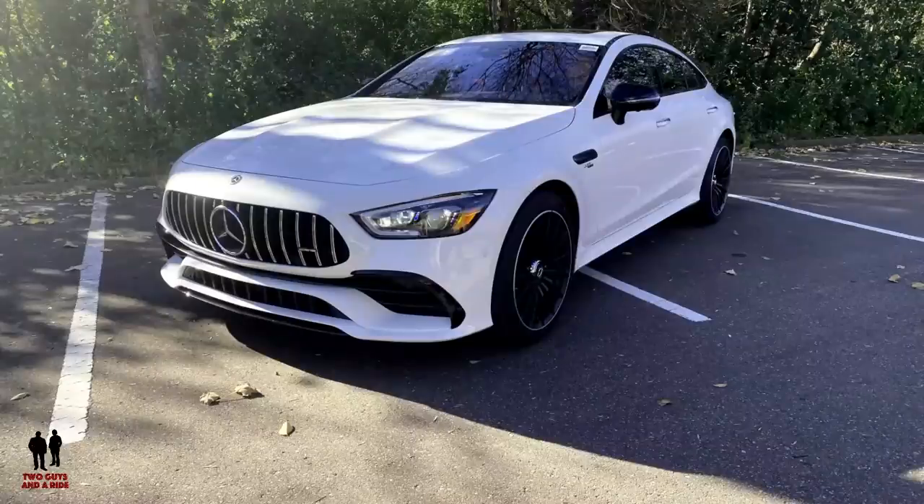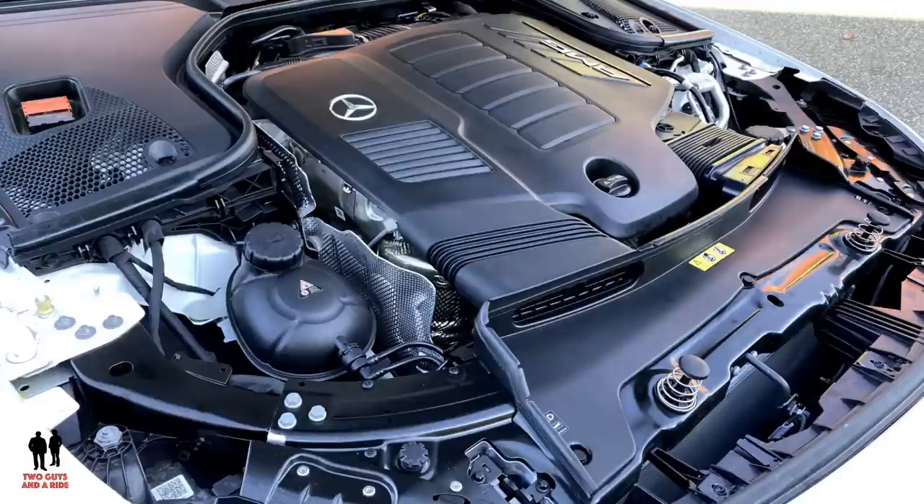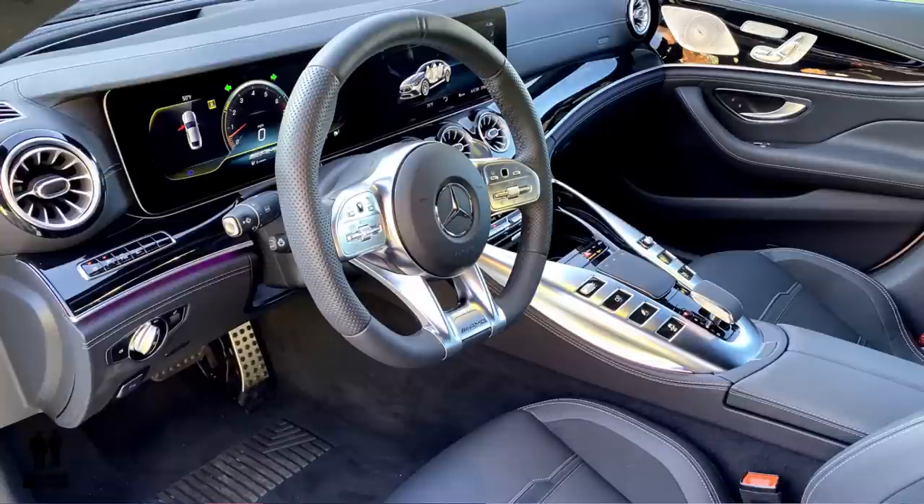The great thing is when I first looked at this car I thought, okay, sports car — that's mainly what it's going to be designed for. But Mercedes-Benz did not stop at the outside, or the engine, or the suspension, or the steering. It continues right on to the inside. It's just amazing everything that this car has on it.